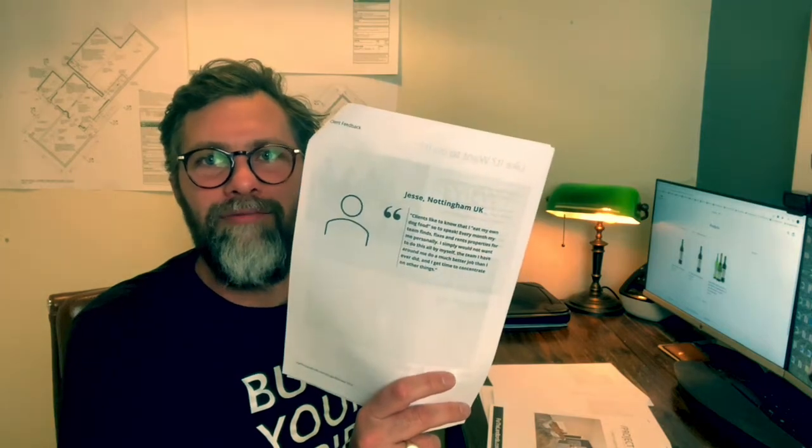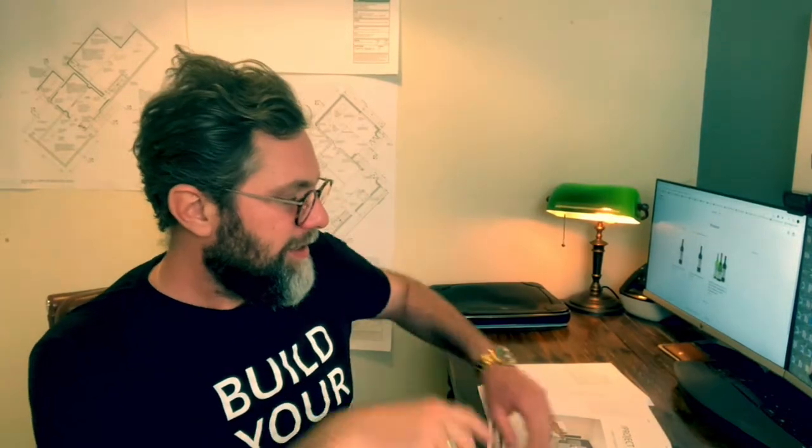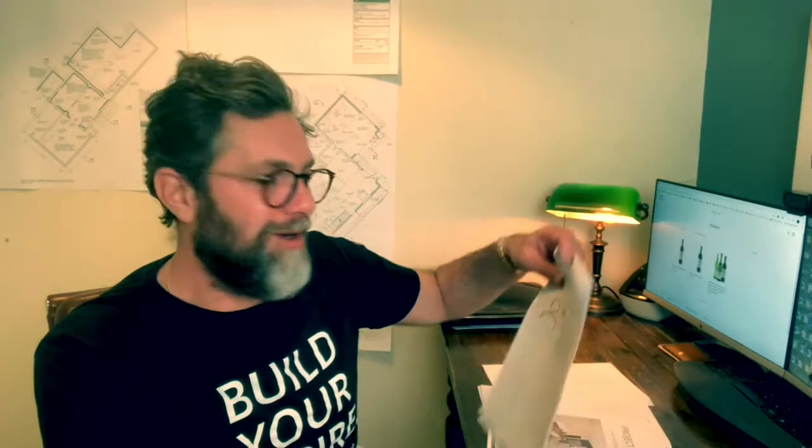Key figures on this one: we bought it for £51,000, I spent £21,638 on it, it rented for £600 per month, and the developed value is £120,000. I've just refinanced it so we've actually got more than that. It does say it's mine on the review - on any that are mine you'll see that noted. The client likes to know that I eat my own dog food, as the quote goes.